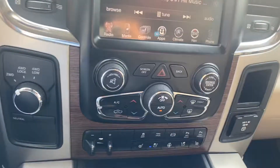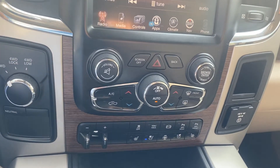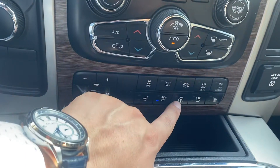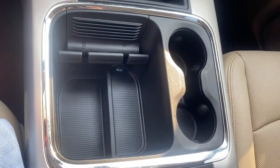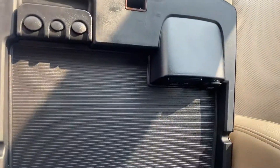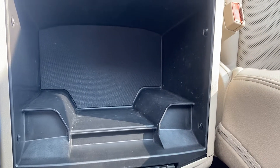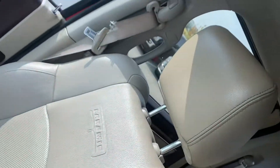Coming down, we got the rest of our radio controls, our availability to put it into four-wheel drive, the rest of our availabilities to heat the steering wheel and things like that. A couple cup holders, top of your center console with a USB and AUX port, and the bottom of the center console.